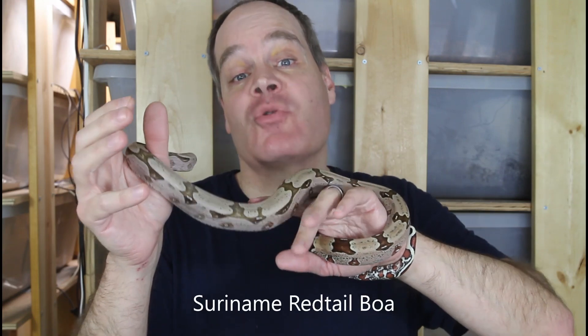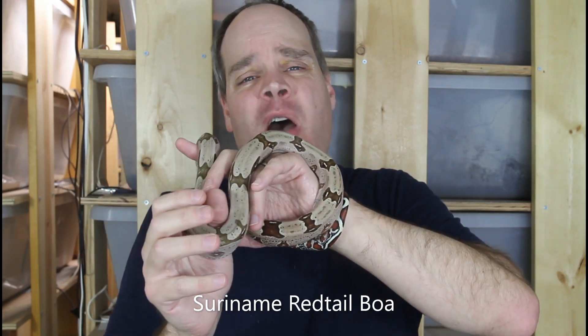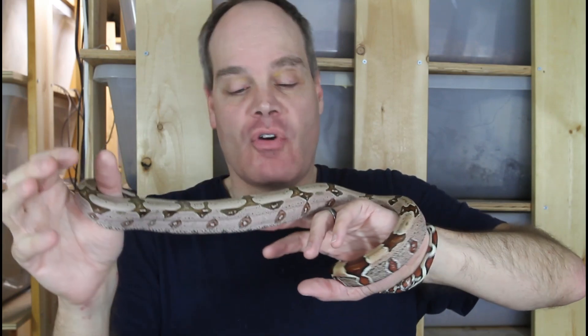I'll start off with the Suriname True Red Tails because these are really my bread and butter. About a quarter of the animals in my collection are Suriname Red Tails and I've bred them pretty much every year since I started.